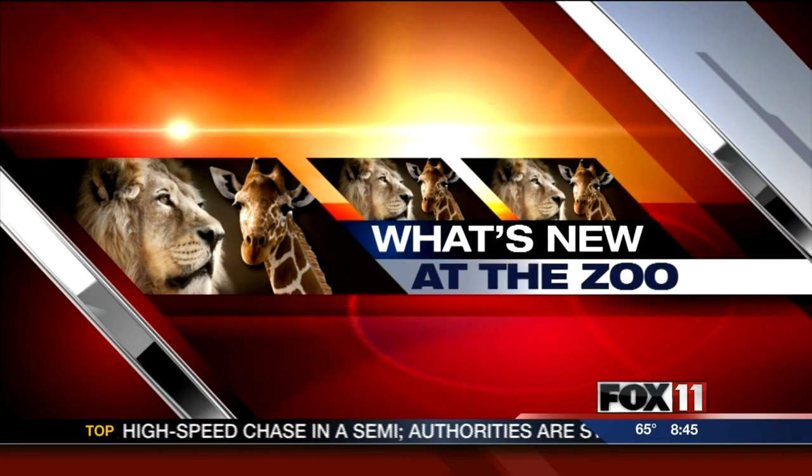Now to check back in with Neal Anderson at the new zoo. There are some changes at the children's zoo that includes a new elk. Neal tells us all about it.